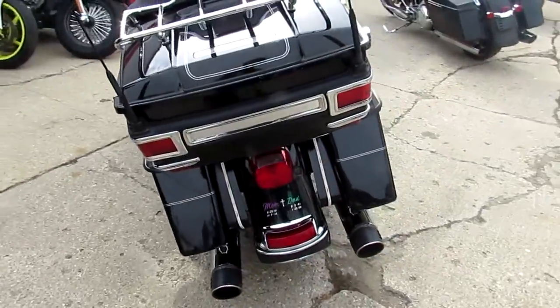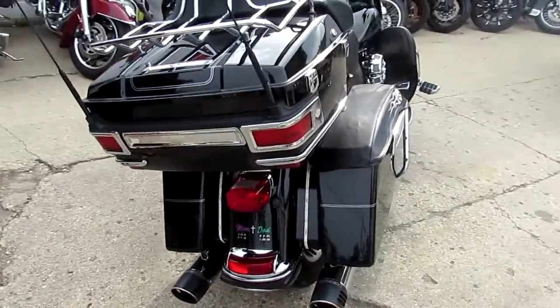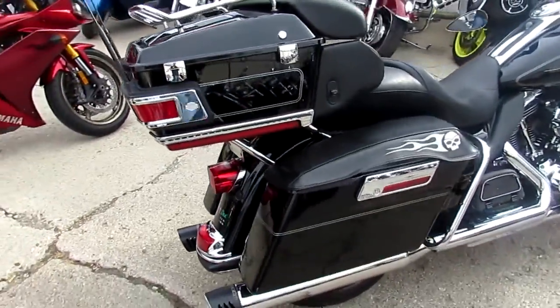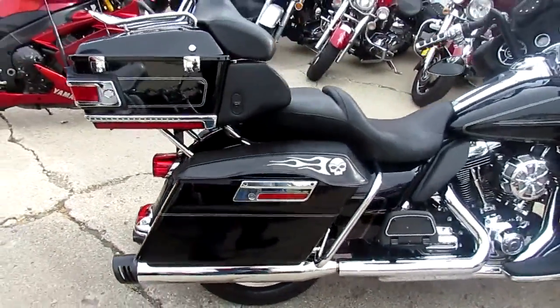2011 Harley-Davidson Ultra Classic for sale. It's got a 21-inch blacked out front wheel. It's really sharp. This Ultra Classic is done right — it turns heads everywhere you go.